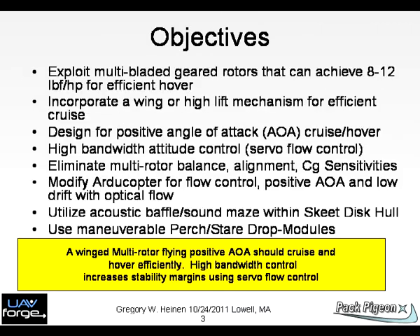Chart 3: Objectives of this idea video submission include high thrust-to-power ratio rotors, incorporating a lift mechanism into a multi-rotor design to achieve positive angle-of-attack cruise — something that most multi-rotors do not do. We also hope to minimize balance and center-of-gravity issues with multi-rotors and alignment issues. Acoustic baffles are integrated into the design, as is the support frame hull. We promote use of maneuverable drop-down adjunct payloads.